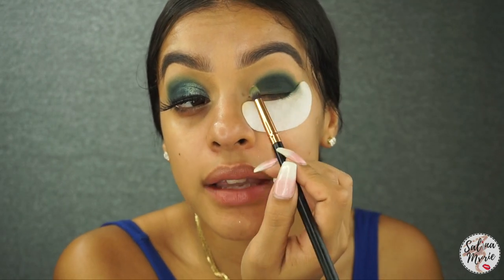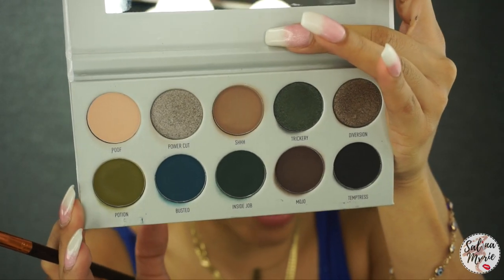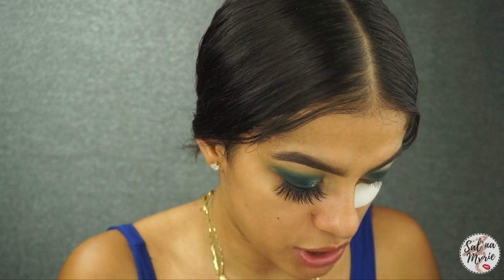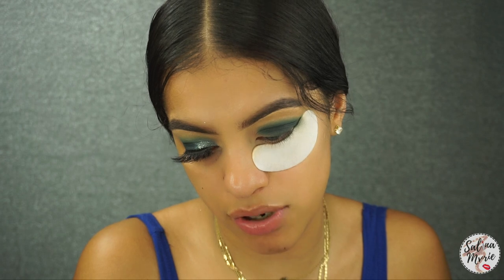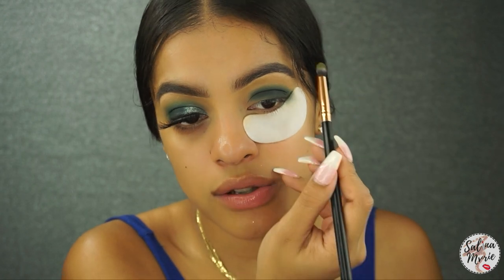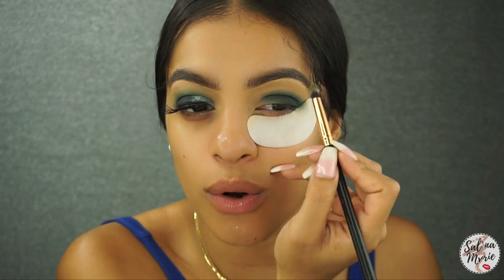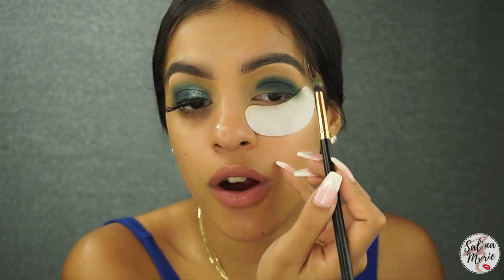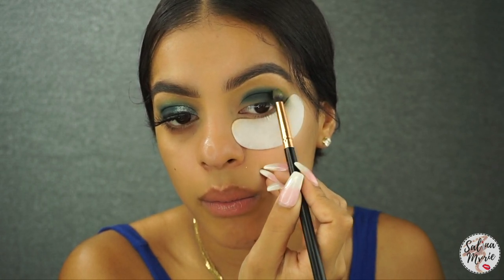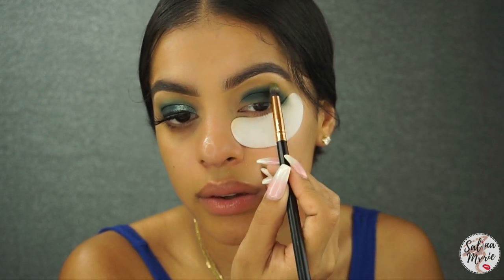I want to soften up the edges on the outside, so I'm going in with the color Potion on the far left, using an Eye Catching Crease brush by MOTD — I love this brush for exactly this smaller detail work. Also, you want to make sure you're holding your brush a little farther back from the front. If you hold it farther, your touch is very light and you can easily blend without weirdness. So we're just taking that Potion color and softening up.